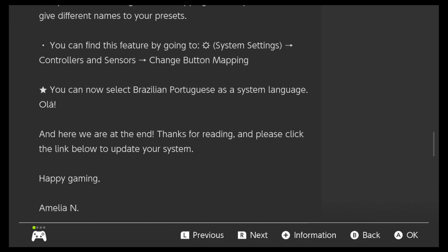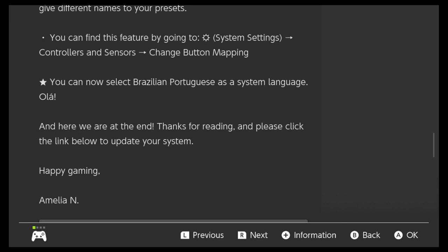Last but not least, you can now select Brazilian Portuguese as a system language. That's pretty cool. Obviously I'm not going to do that because I'm a dumb American and I only know two languages: English and bad English. But for all you Brazilian Portuguese speakers out there, that's really cool. Thank you, Nintendo.